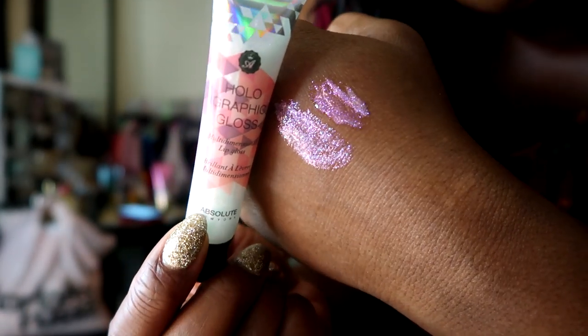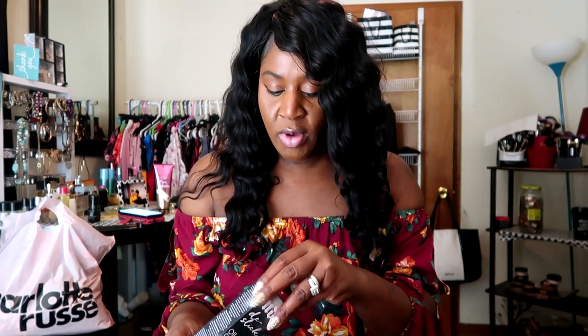Next from Sephora, I picked up the Urban Decay De-Slick Oil Control Makeup Setting Spray. I haven't owned this in my collection in a very, very long time, and I just wanted to try it out again. It's supposed to keep your makeup on for a very long time and keep your face matte. Although I am dry, I still kind of get oily in my T-zone, so I wanted to get this.